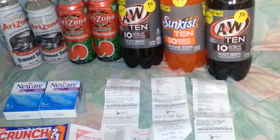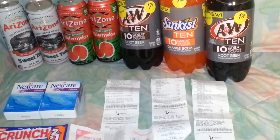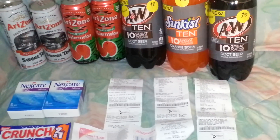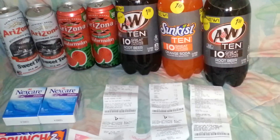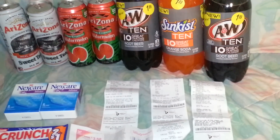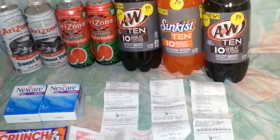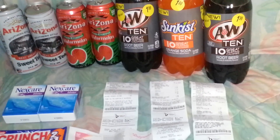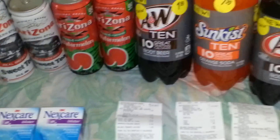Hey guys, this is Coupon Honey — saving money! I went to Walgreens and had no luck on the Epsom salt; sold out at two locations. I'll try some other locations tomorrow, but I wasn't going to run around any longer today. So let's get right into what I did get at Walgreens.